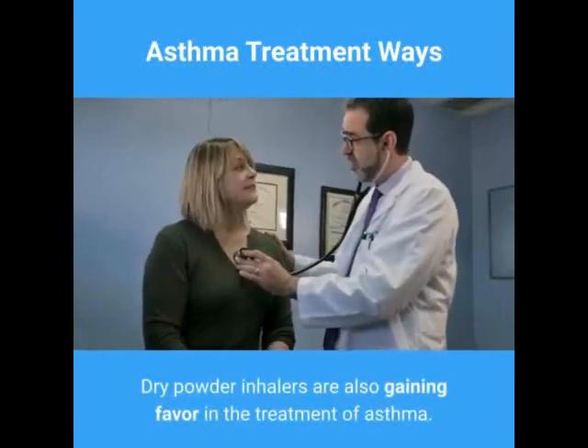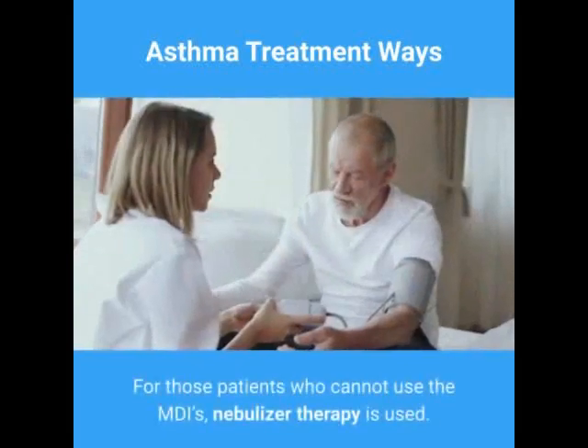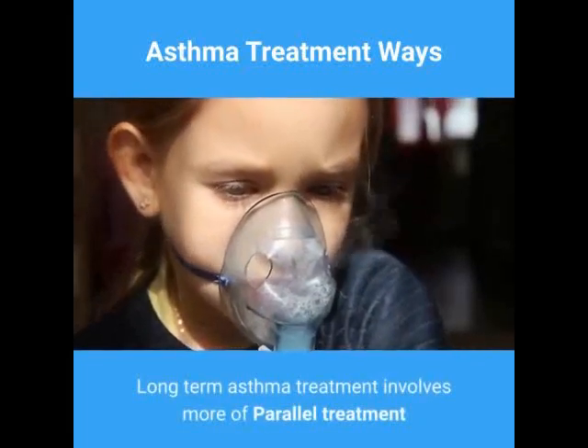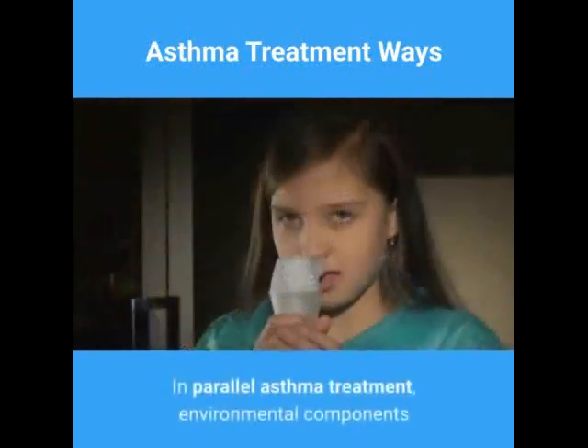Dry powder inhalers are also gaining favor in the treatment of asthma. For patients who cannot use MDIs, nebulizer therapy is used. Long-term asthma treatment involves more parallel treatment and lesser use of drugs.